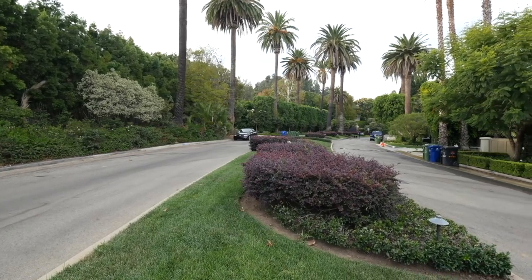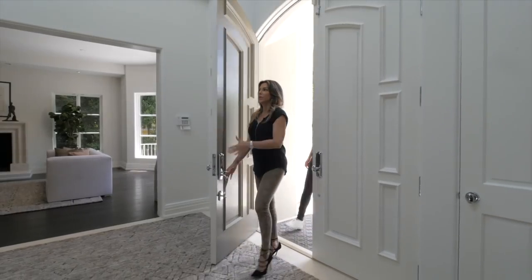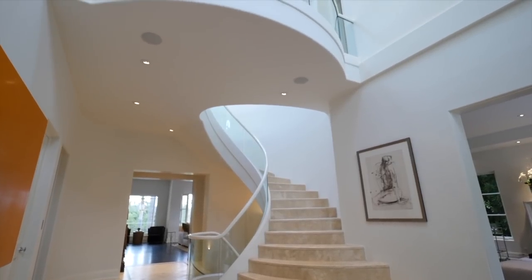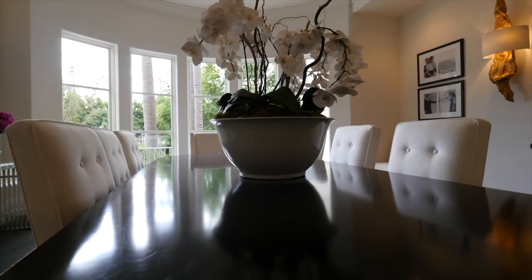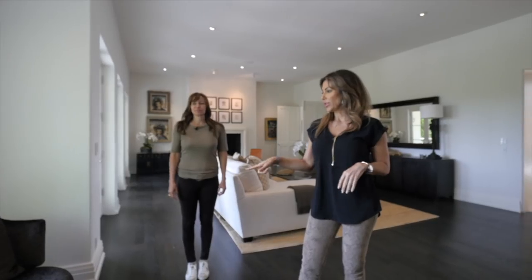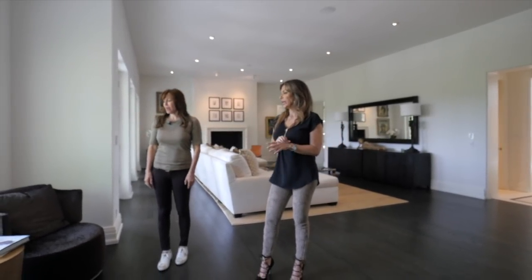So we are in Brentwood, but in the gated area — very different in terms of location. It's definitely more posh. You've got a really grand entry here. Lots of light. You've got a formal dining room immediately to your left. Great open, formal living room. How about these chairs? I love these chairs. I love that piece. There are so many components in this house that are drawing you to it.